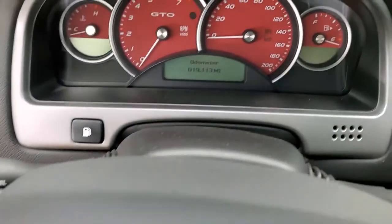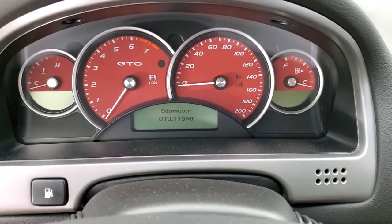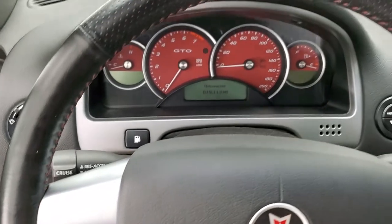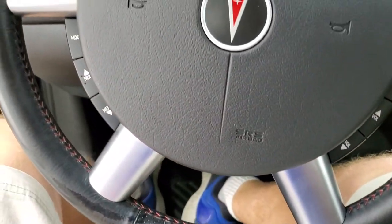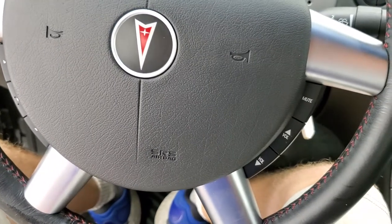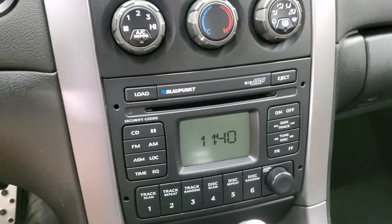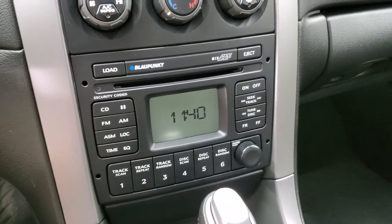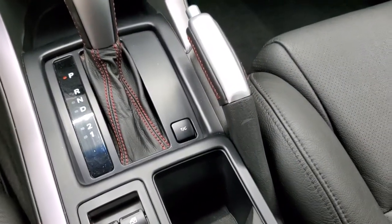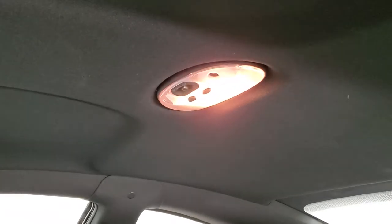Hop inside and you get the red-faced instrument cluster. This one has 19,113 miles on it. Instrument cluster is very nice and clean. You get the leather-wrapped steering wheel with the red stitching on the inside — no scuffs, no scrapes, really nice condition. It comes with the Blaupunkt six-disc CD changer. You have your climate controls, AM/FM radio, automatic transmission, parking brake, and window buttons. Passenger side floor mat and seat are in excellent condition as well — no rips or tears. The headliner is in very nice condition — no rips or tears on that.